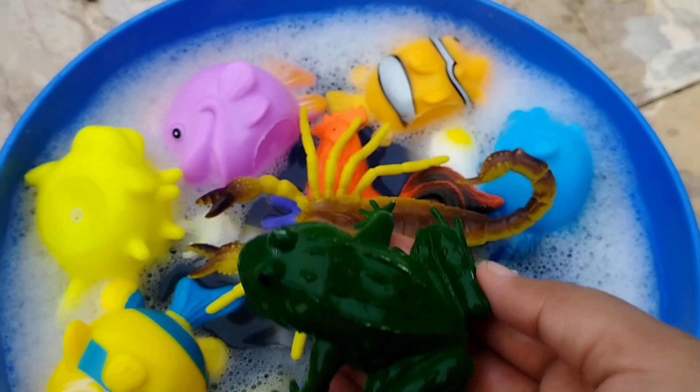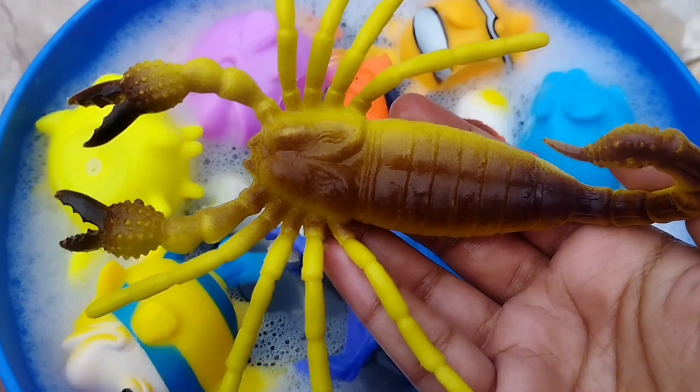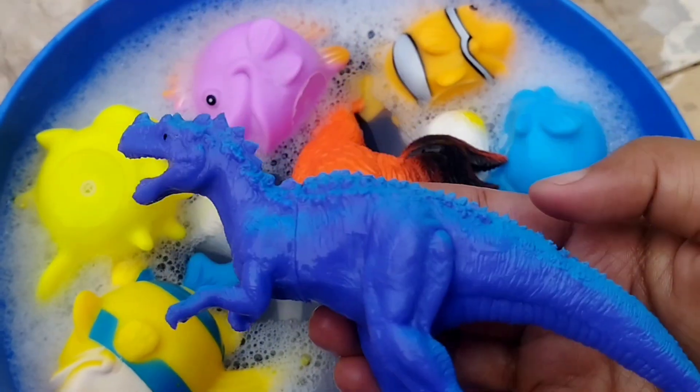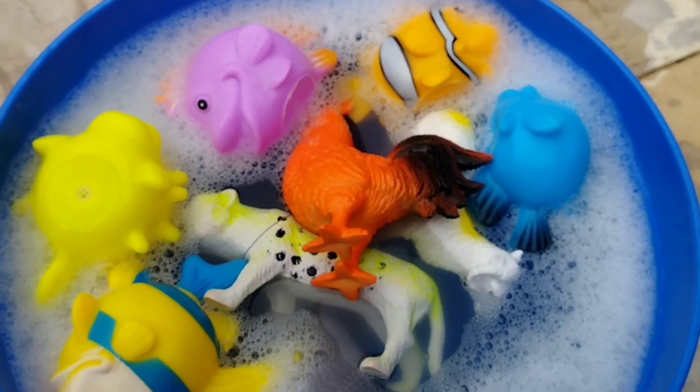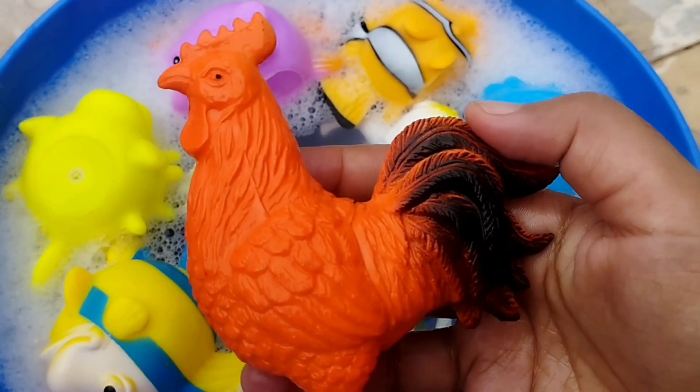The next one is a frog. A scarab. A dinosaur, or T-rex. The next one is a rooster.